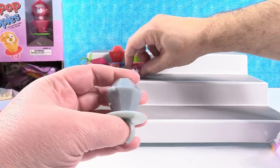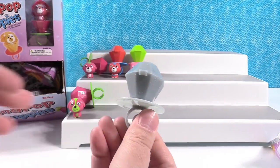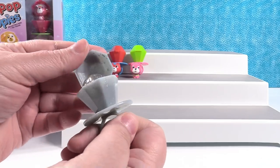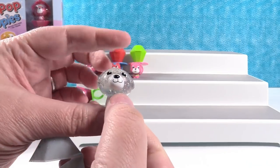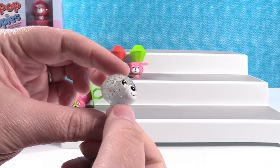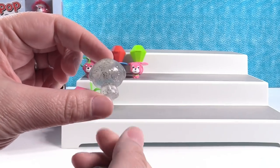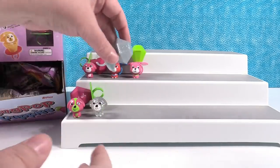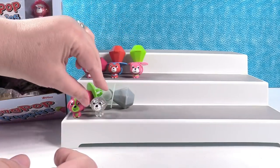Whoa, I think I got a rare one. I think you have Sparkles — I'm guessing it's a rare one because it's glittery. Yep! Whoa, look at Sparkles — Sparkles is awesome. This is Elsa's puppy, I'm pretty sure. Sparkles!